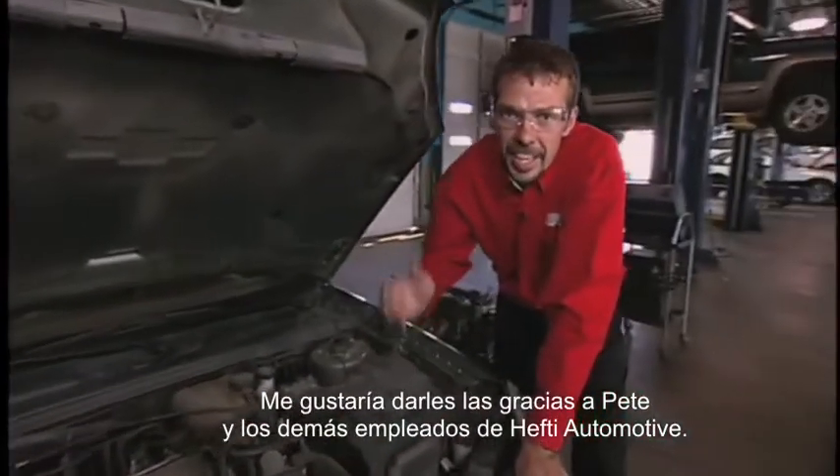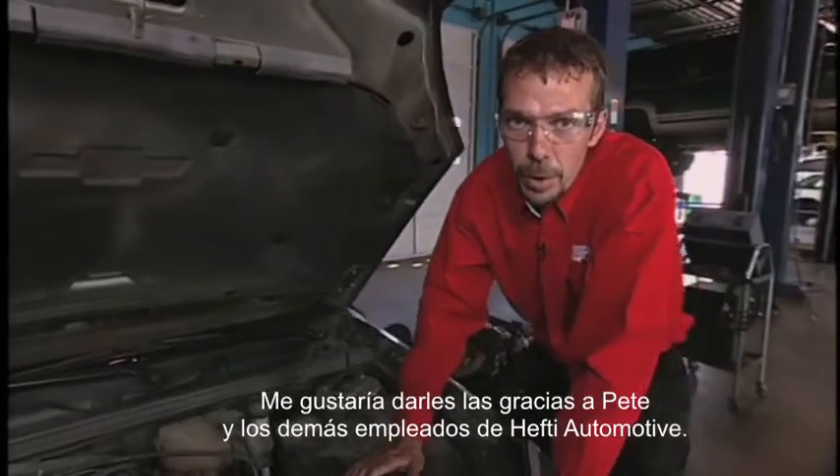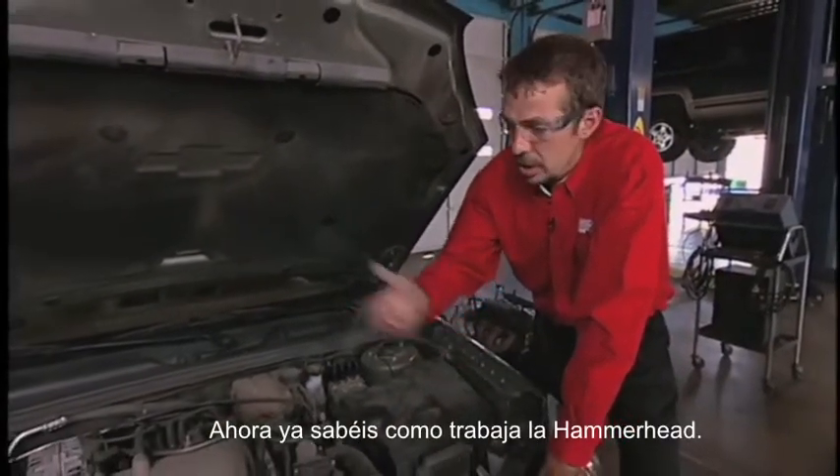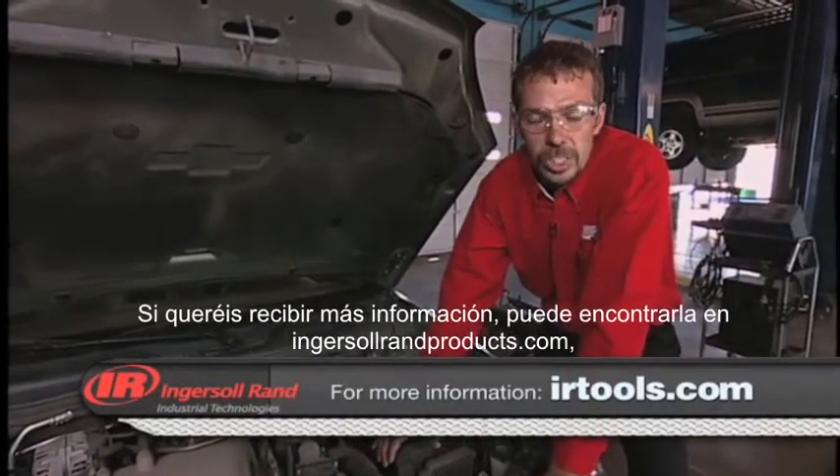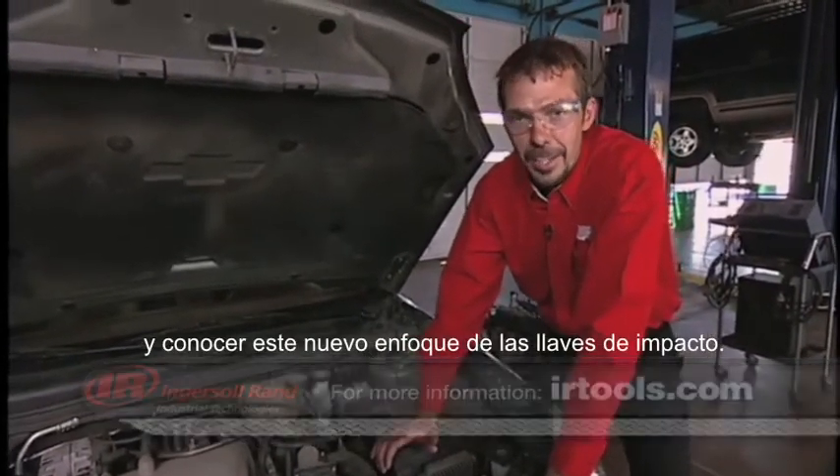At this time, I want to go ahead and thank Pete and the guys at Hefty Automotive. You guys at home have already seen and heard the testimonial and seen how the Hammerhead works. If you'd like to get more information on it, go to irtools.com to find out how there's a whole new angle on impact.